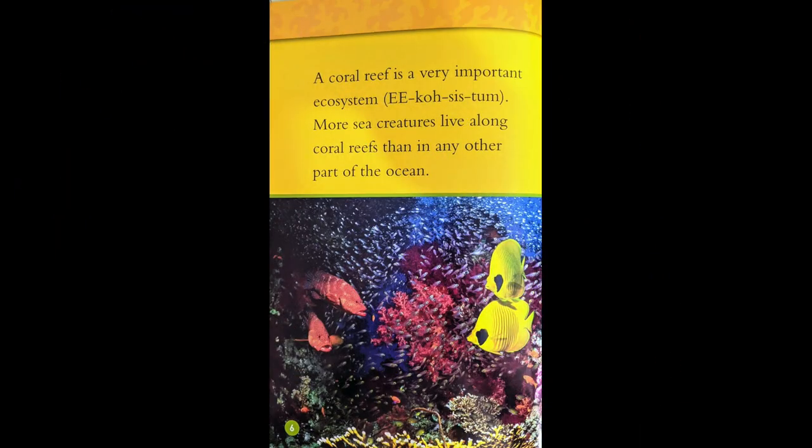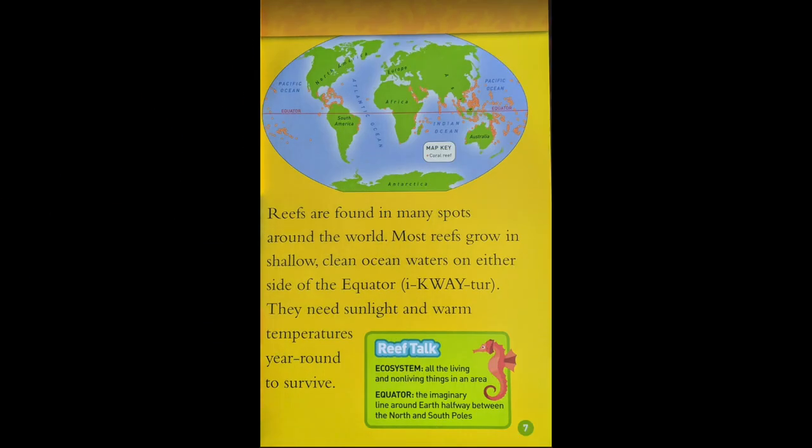A coral reef is a very important ecosystem. More sea creatures live along coral reefs than in any other part of the ocean. Reefs are found in many spots around the world. Most reefs grow in shallow, clear ocean waters on either side of the equator. They need sunlight and warm temperatures year-round to survive.